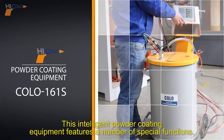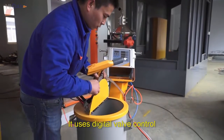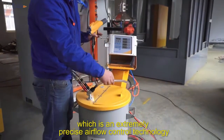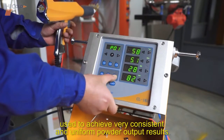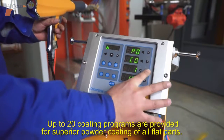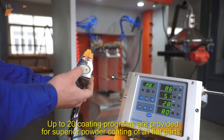This intelligent powder coating equipment features a number of special functions. It uses digital valve control, which is an extremely precise airflow control technology used to achieve very consistent and uniform powder output results. Up to 20 coating programs are provided for superior powder coating of all flat parts.